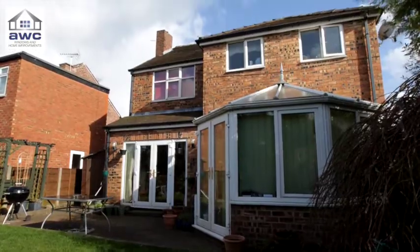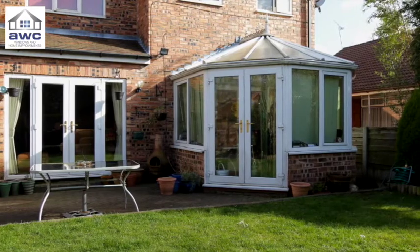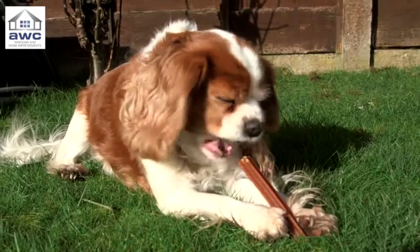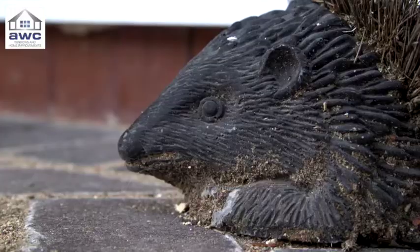All the problems mean it's time for a change. The old leaky conservatory was once the heart of the home, so now the prospect of upgrading it is a mouth-watering opportunity. We want it to be bigger, we want to have more space, we want it to be warmer and to be part of the rest of the house — without the dividing doors that we have at the moment. We want to use it all the time.